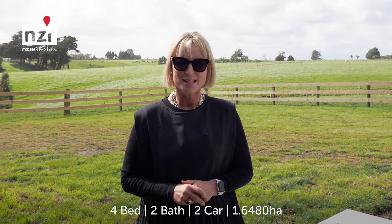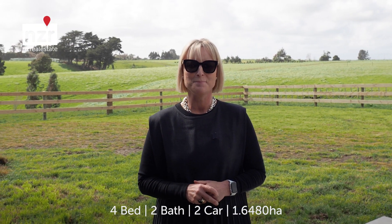Today Natasha and I are showcasing this brand new lifestyle property. The home is nicely positioned to enjoy the lovely rural views. Well fenced and loads of room outside to build a shed of your choice and complete the landscaping if you wish.